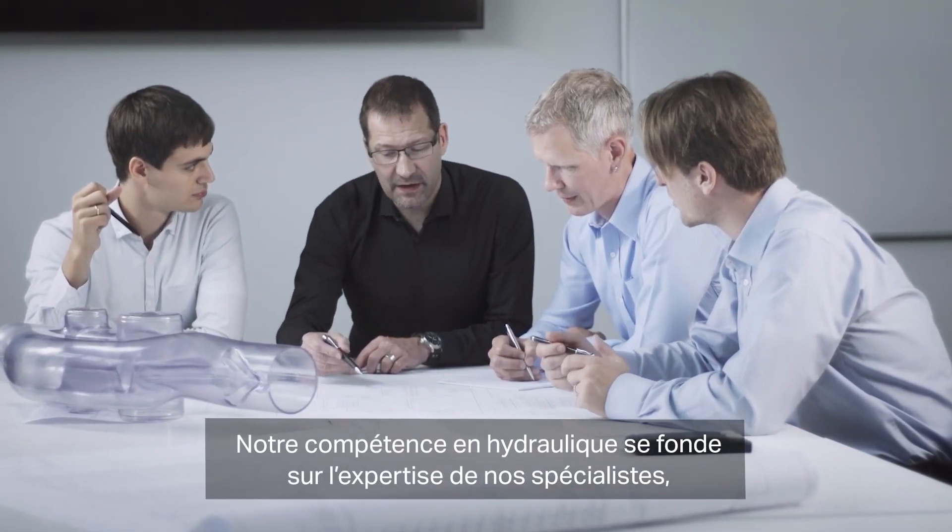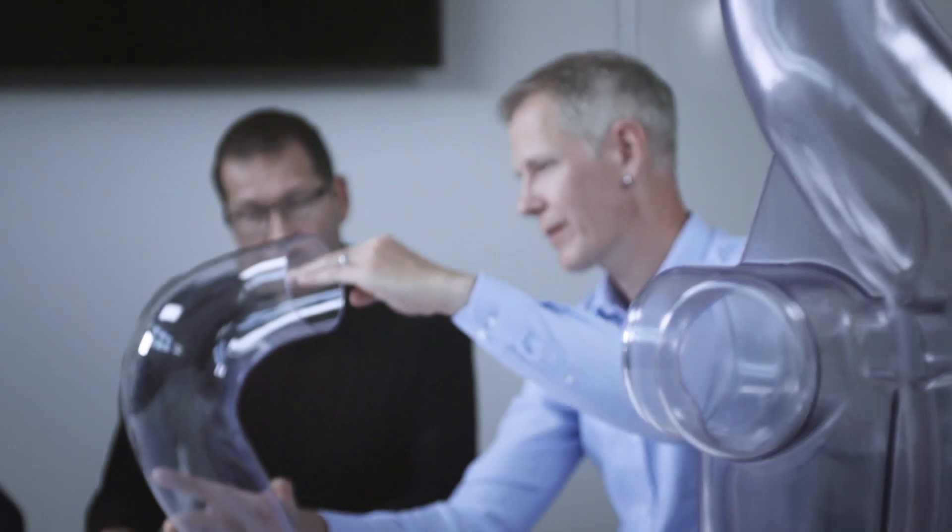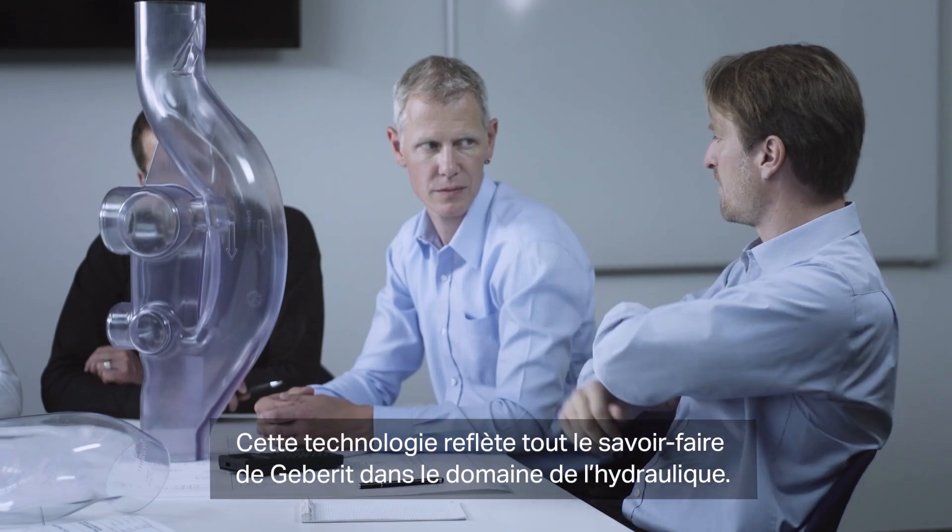The hydraulic competence is based on our trained specialists, the long experience, and the cooperation between the departments. This technology shows our know-how in hydraulics and fits perfectly together.